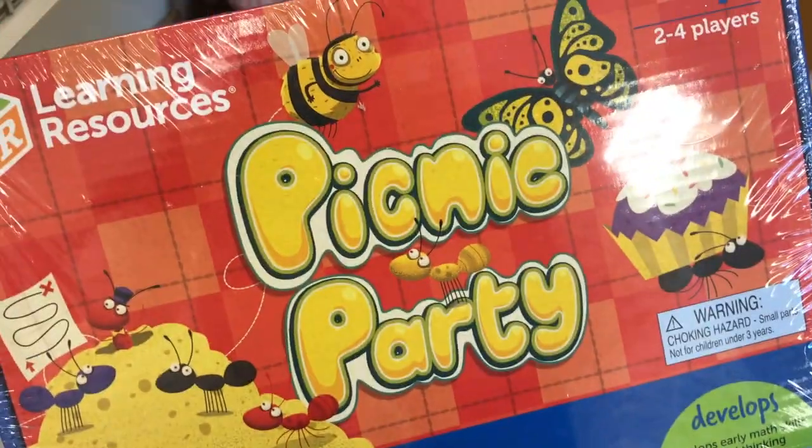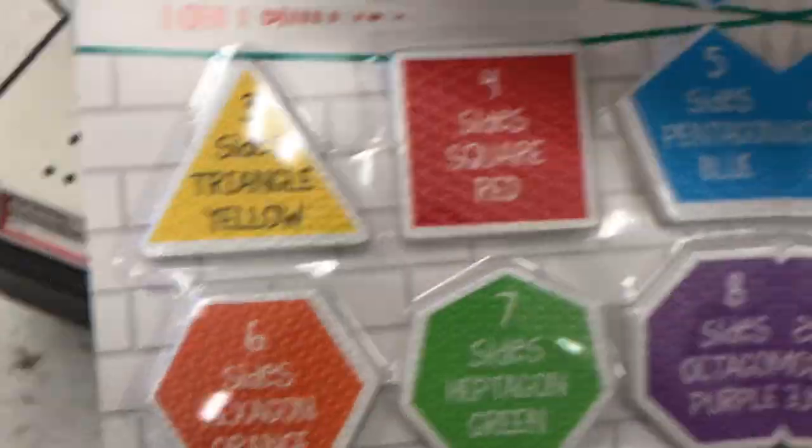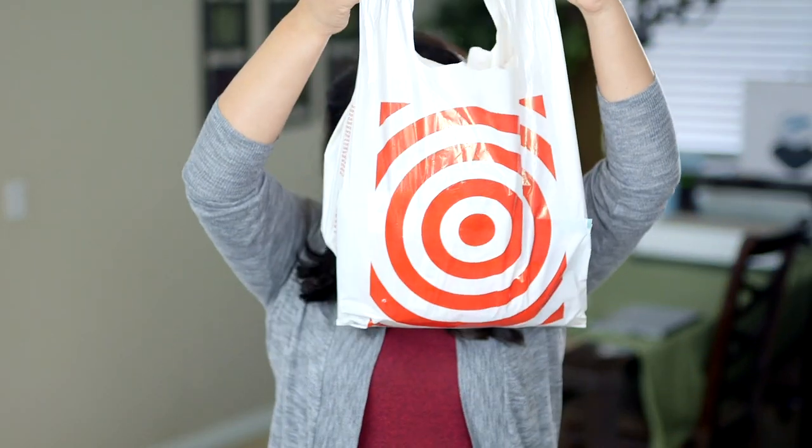Have you seen the new stuff at Target? It's exploding once again and I'm going to take you with me and do a shop with me through the Target dollar section with all the kids stuff. Plus I'm going to show you a few things that I picked up.